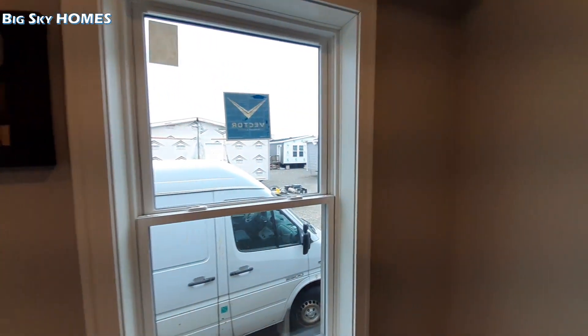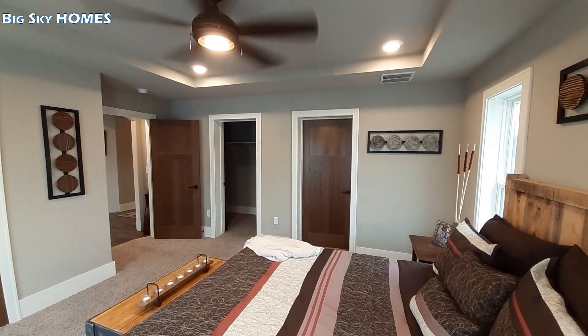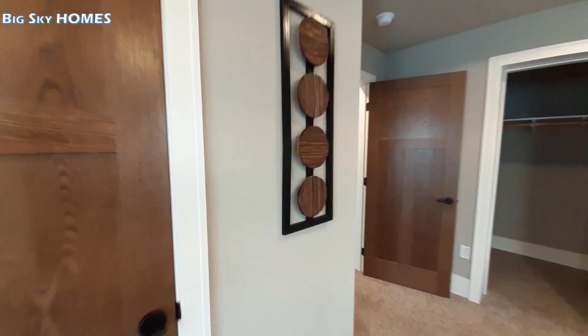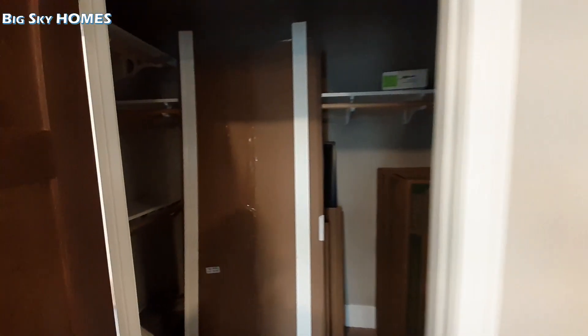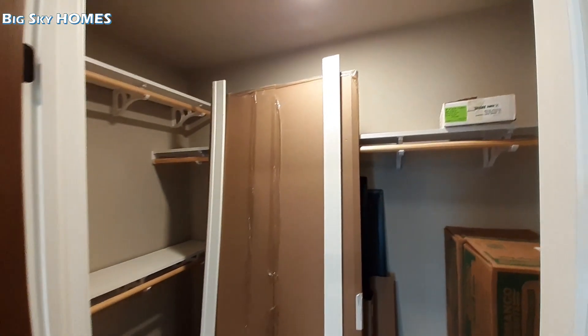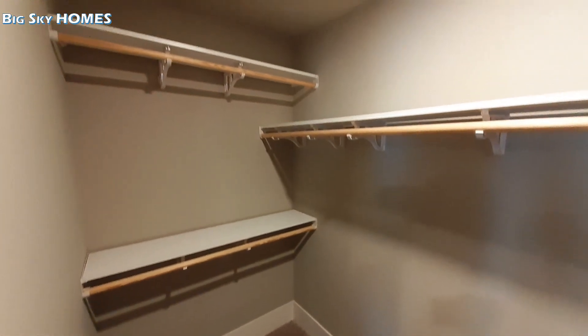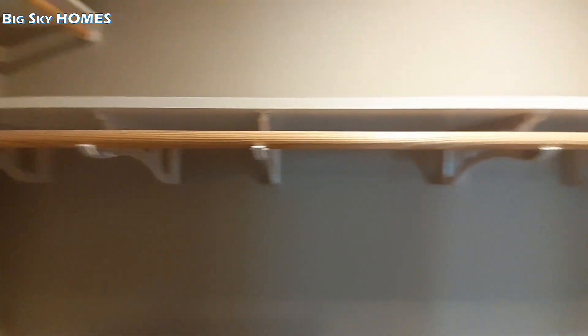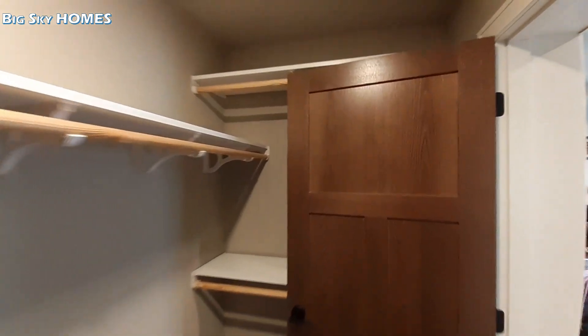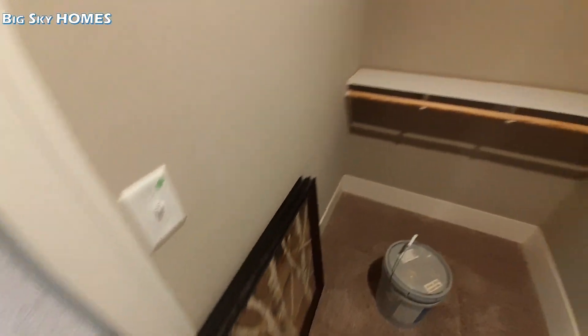You do get his and her closets. Mind you, there are a lot of trim supplies in these right now — just to be brief, both closets are about the same size. As you can see, really nice big closets. And this closet here has got your floor access, or under-home access I should say.